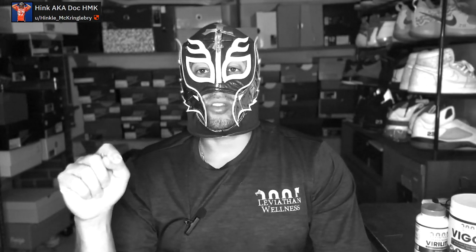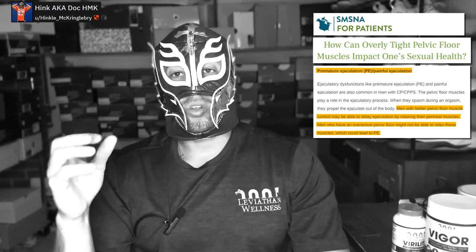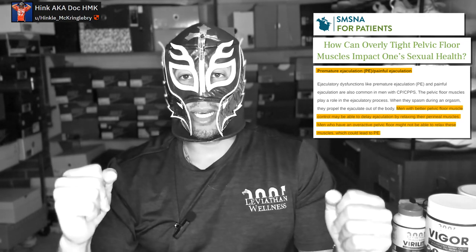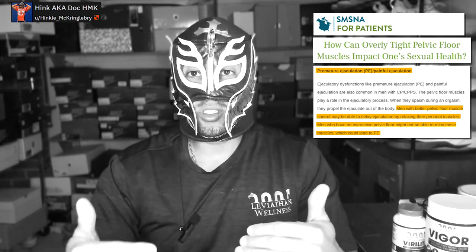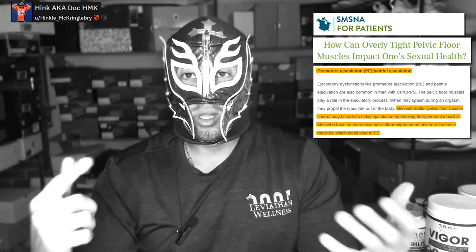Another very important issue is premature ejaculation. The bulbospongiosis and ischiocavernous muscles are directly involved with ejaculation. If those muscles are always primed, you're going to be ready to ejaculate very quickly. Guys doing excessive Kegels who suddenly develop premature ejaculation don't realize it's because their pelvic floor is too constricted. Conversely, when you do reverse Kegels — relaxing your pelvic floor — you'll actually be able to last longer, better control your orgasm, and increase blood flow into the penis.